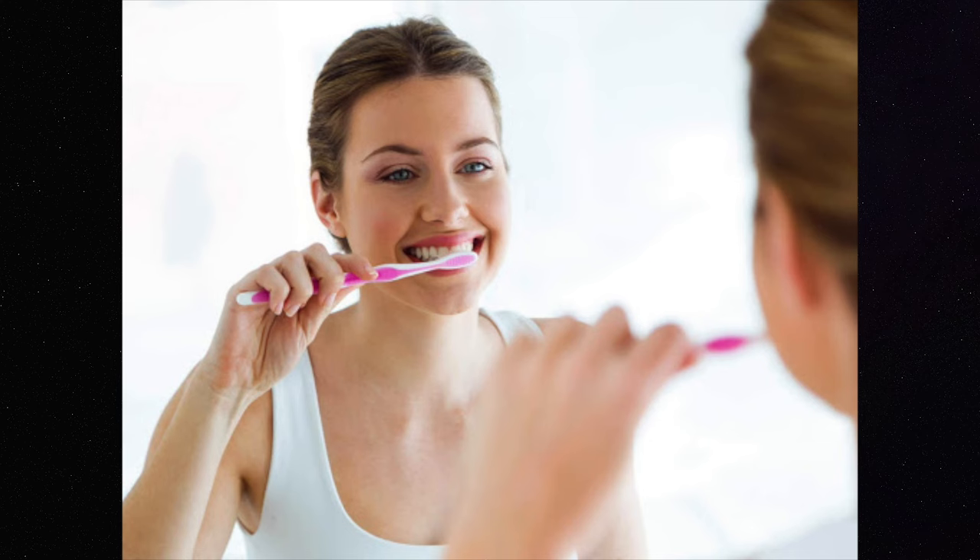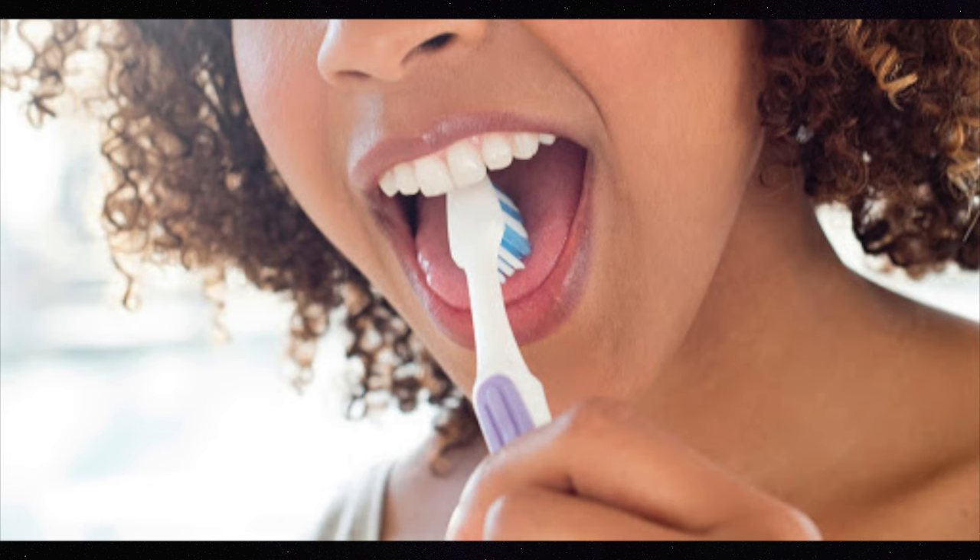Number nine: practice. Just lightly take your toothbrush and touch it to your palate while working on breathing through your nose. Over time you can practice putting it a little bit farther back. It also helps to practice brushing your tongue.